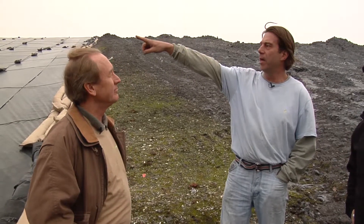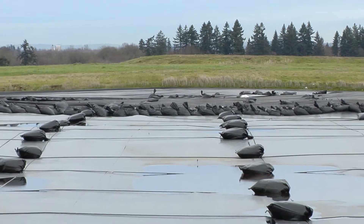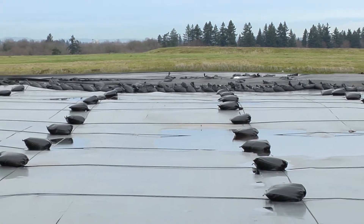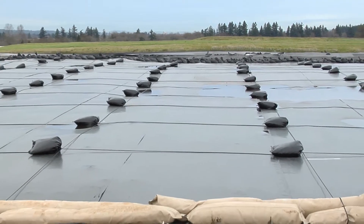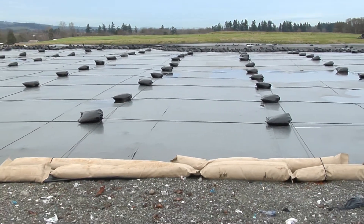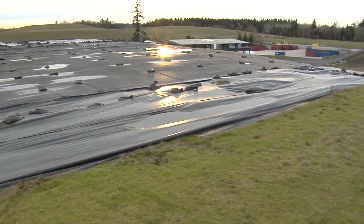Obviously, you started way down this side and there's grass on the top — that's the completed section. That's what we call a final closure. It's been capped with a high density polyethylene, like a thick plastic bag. It's got a drain net on top of that, and then 18 inches of cover soil where we just grow a grass mound.